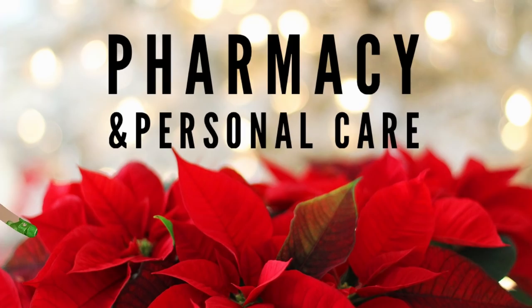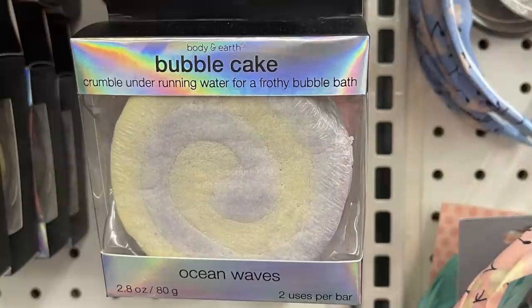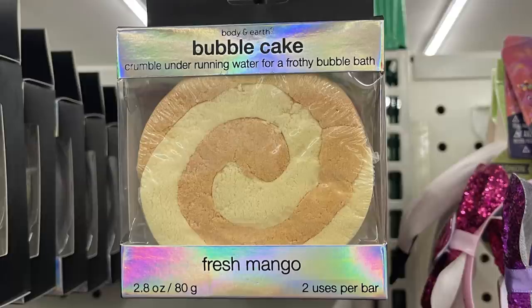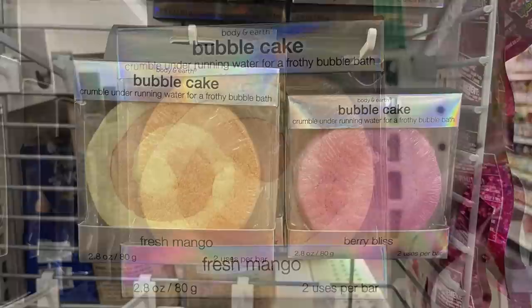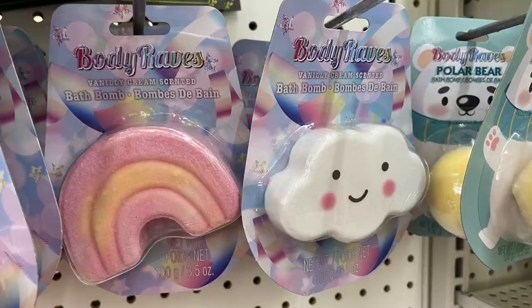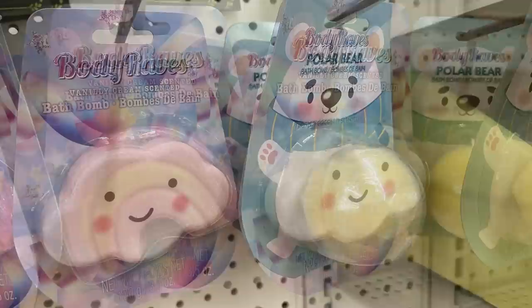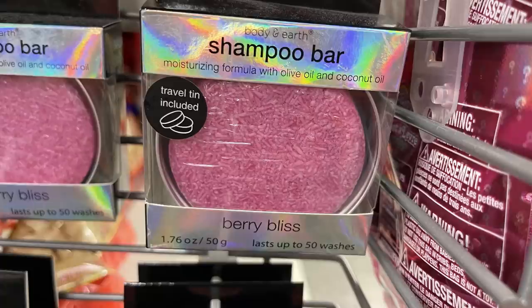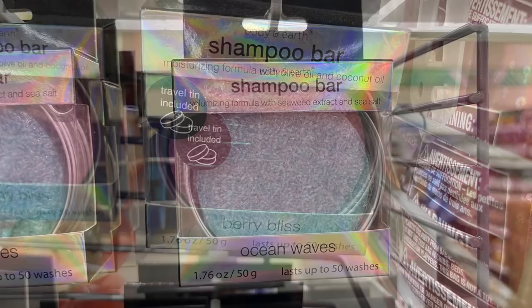Now let's move into pharmacy and personal care. They had new Z Pads scented sleep aids — six in a package. They also had bubble cakes — you get two uses out of one cake — in ocean scented, berry bliss, and fresh mango. They had bath bombs too: a penguin that was vanilla scented, cotton candy scented, and a gingerbread sugar cookie scent. They also had shampoo bars in berry bliss and ocean waves.